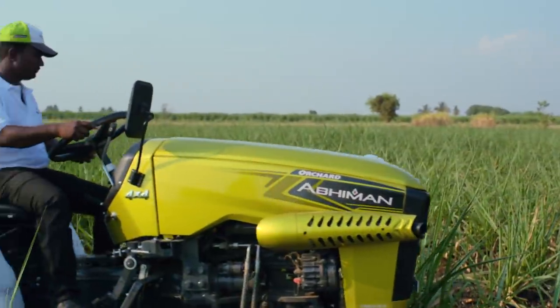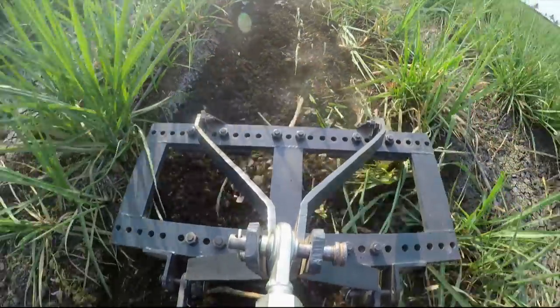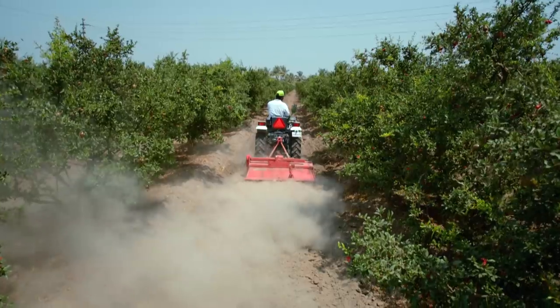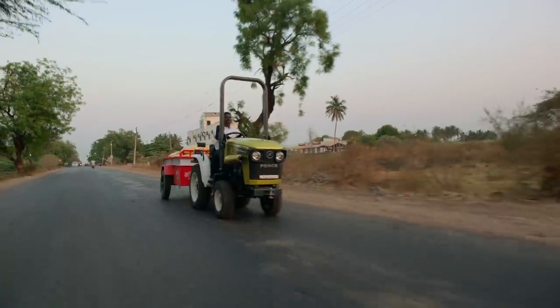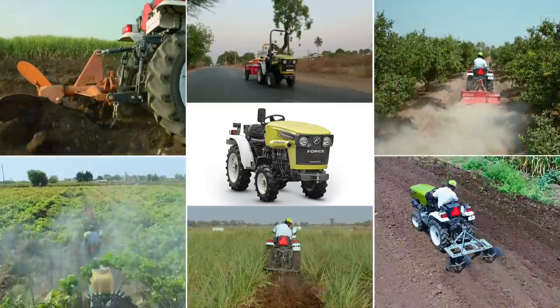Thus, the Abhiman is such a versatile tractor that it can capably perform all field operations like plowing, cultivating, rotavating, ridging, spraying, and haulage requirements of small farms and orchards, making it a complete tractor.